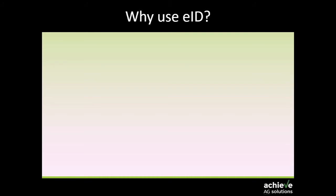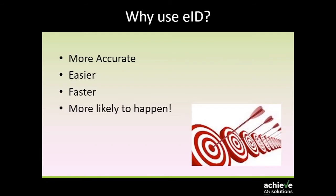So why use EID? It's more accurate, it's easier, it's faster — and therefore, in my opinion, it's more likely to happen. You might ask: if it's all of these things, why hasn't EID been implemented already across the industry? It's been around for over 25 years. I think the real answer is the equipment just wasn't ready. Over the last 10 years — and even the last five years — we've seen equipment become more user-friendly, and the range available to producers makes it a lot more appealing.